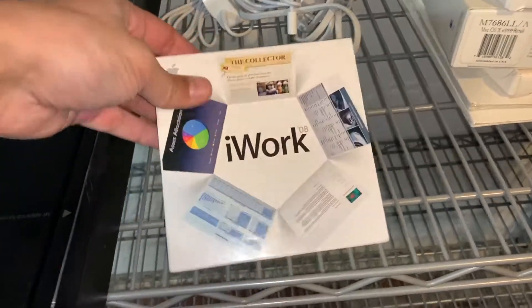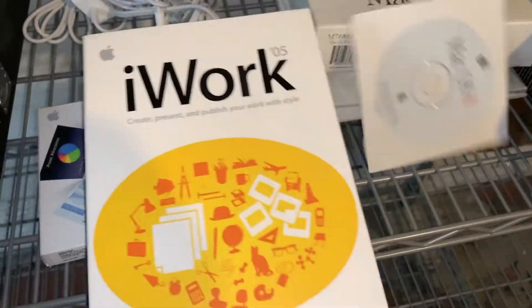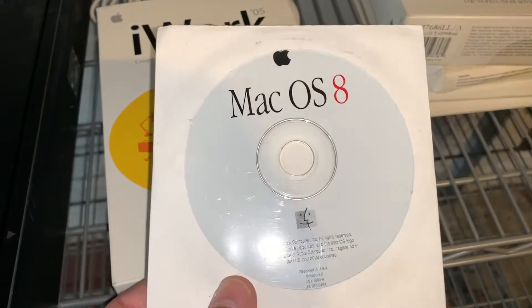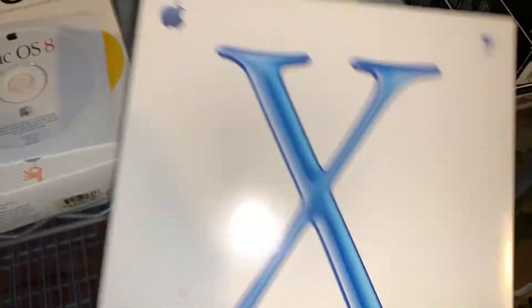A whole bunch of software: iWork '08 complete in box, iWork '05 complete in box, Mac OS 8 install CD, and the first version of Mac OS X complete in box.